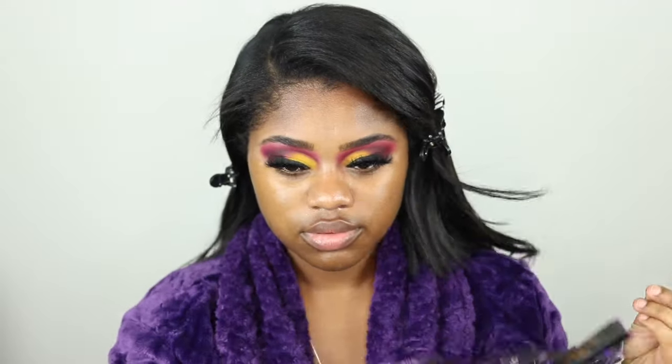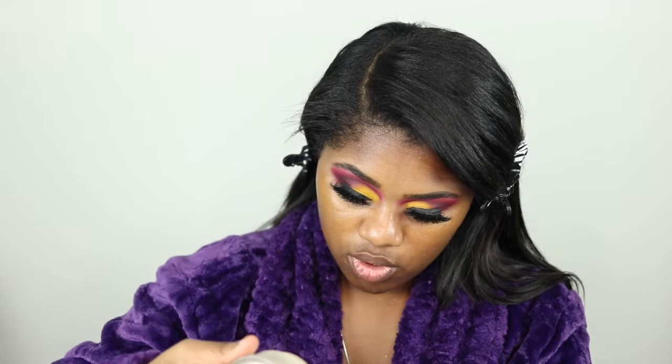These are my lashes by the way — I only wear my own lashes and my website will be up this month, so stay tuned. Now for the face, I'm going to spray my face with this Anti-Beauty Dewy Thin Spray just to kind of wake my skin up a bit. Then I'm going in with my Laura Mercier powder — I need more of this, I didn't even realize how much I use.